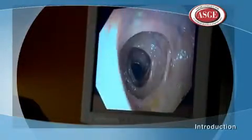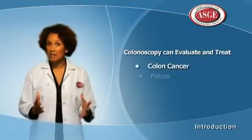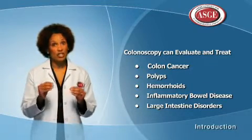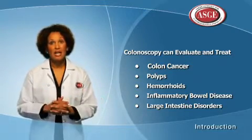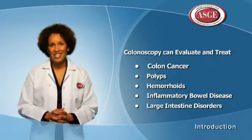Pictures are transferred from the colonoscope to a TV screen that your doctor watches to find abnormalities. While colonoscopy is most commonly used to look for colon cancer, or more ideally polyps — which are small growths in the colon that can eventually turn into cancer — colonoscopy can also be used to evaluate and treat many other diseases like inflammatory bowel disease, hemorrhoids, and other disorders of the large intestine.